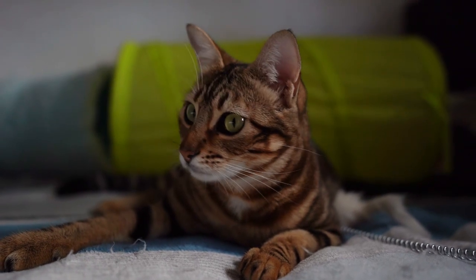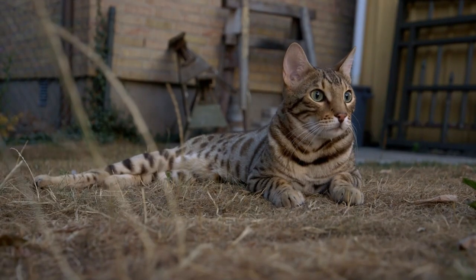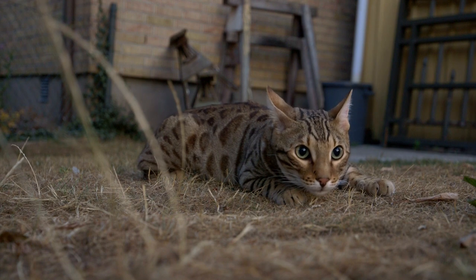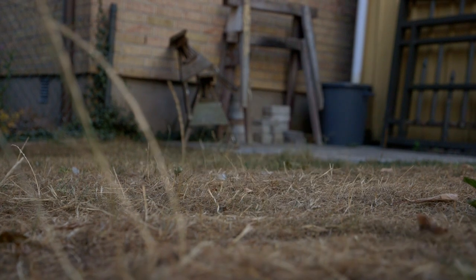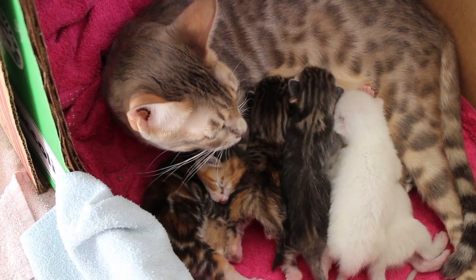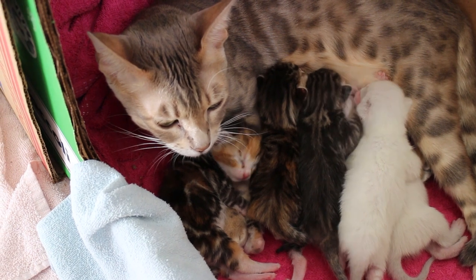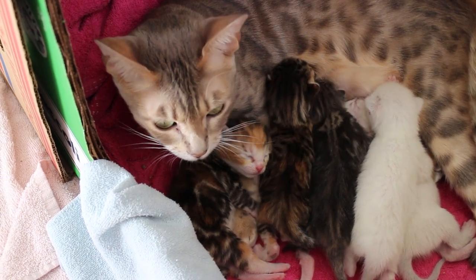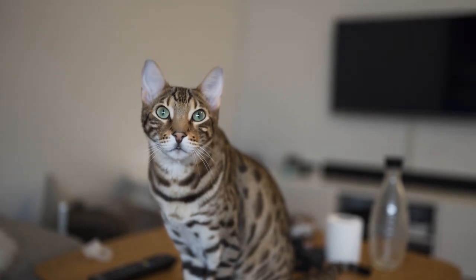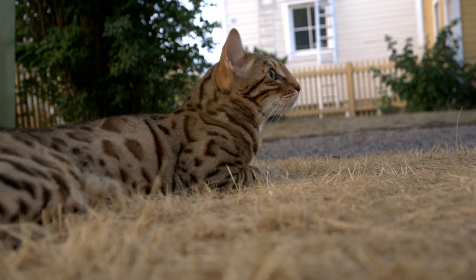Despite these challenges, many pet owners are drawn to the exotic look and playful personality of Bengal cats. With the rising demand for these wild-looking pets, it is important that breeders prioritize the health and well-being of the animals they produce. The feline genetics of Bengal cats may make them unique, but it is important to remember that they are still domesticated animals that require proper care and attention. As more people discover the joys of owning a Bengal cat, it is our responsibility to ensure that these animals are bred and cared for responsibly.